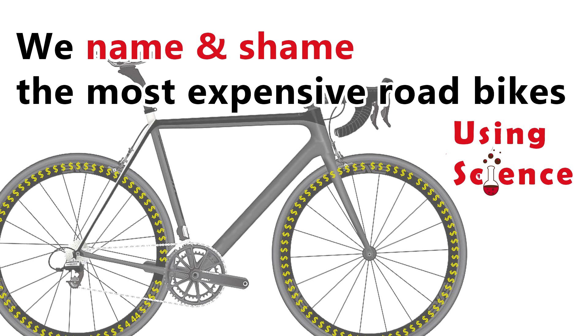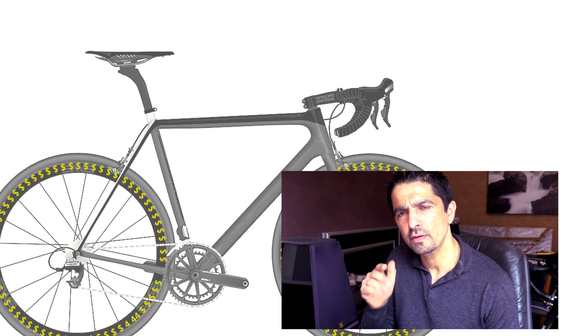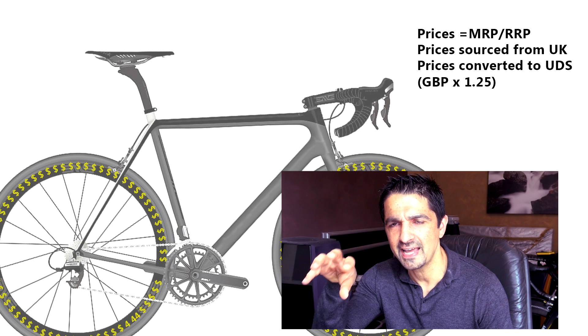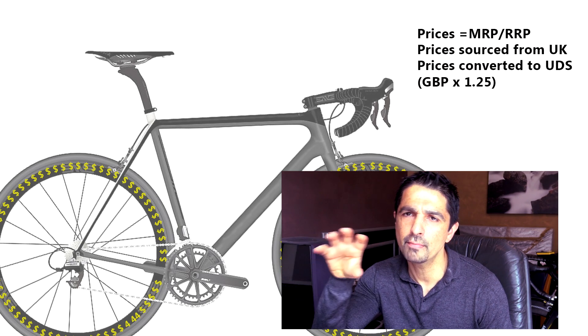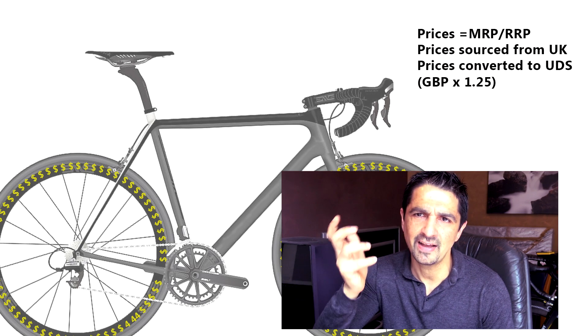Hey, what's up guys? I've got an interesting one for you today. Can science help you find the worst value — the most expensive and least value for money road bike on sale today? I'm talking about production road bikes that are currently on sale, not boutique exclusive one-offs or very limited runs. If science can help us find the most overvalued bike, then in the future it can probably help us find the best value bike and maybe value your bike too.